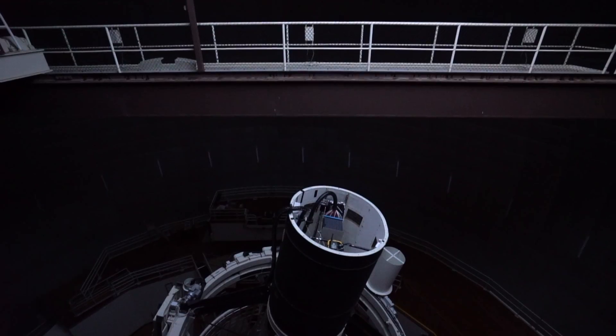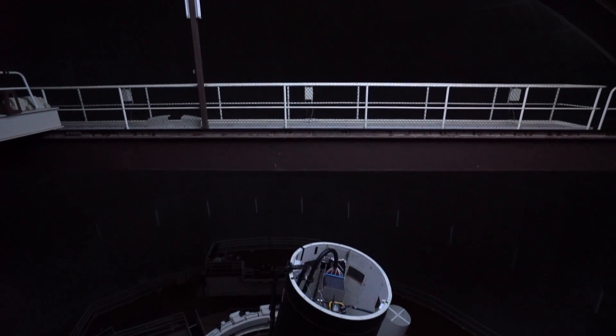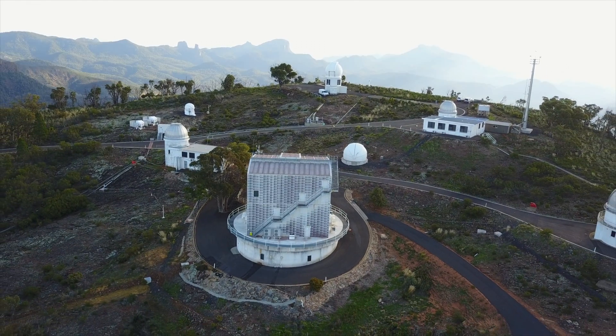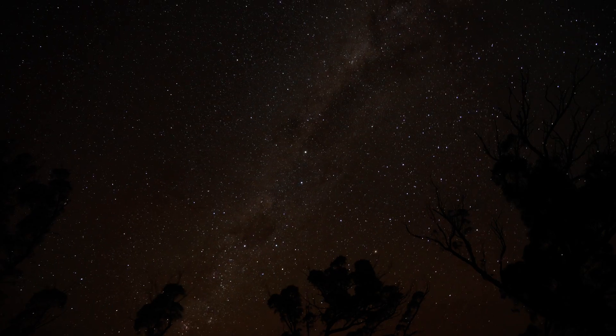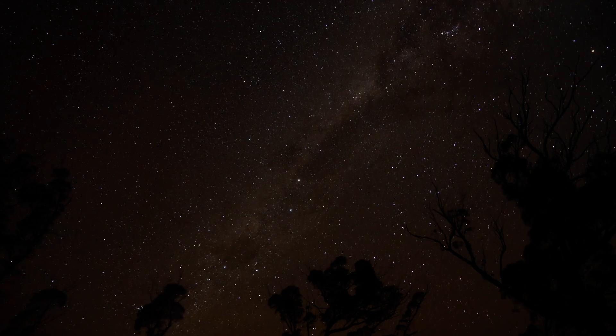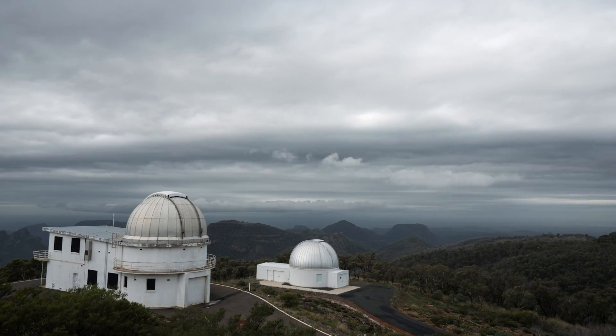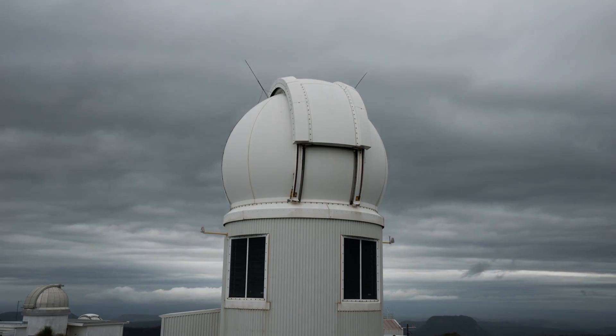The big questions we're addressing with our telescopes at Siding Spring right now include the age of the universe and the expansion rate of the universe. This is being done both by SkyMapper and by the UK Schmidt telescope. They're doing it different ways but both are hoping to measure that to 1% precision, which has never been done before and will give us a better handle on the age of the universe and the cosmological model.